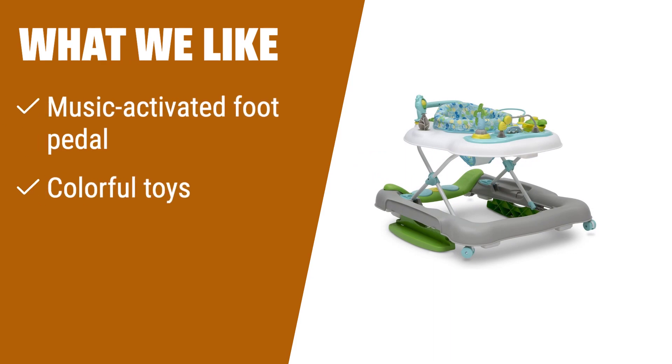What we like: If you want a walker that keeps your child entertained for hours, this musical walker is perfect. The colorful toys and music-activated foot pedal provide endless fun. If you like interactive and engaging toys, you should consider this option.